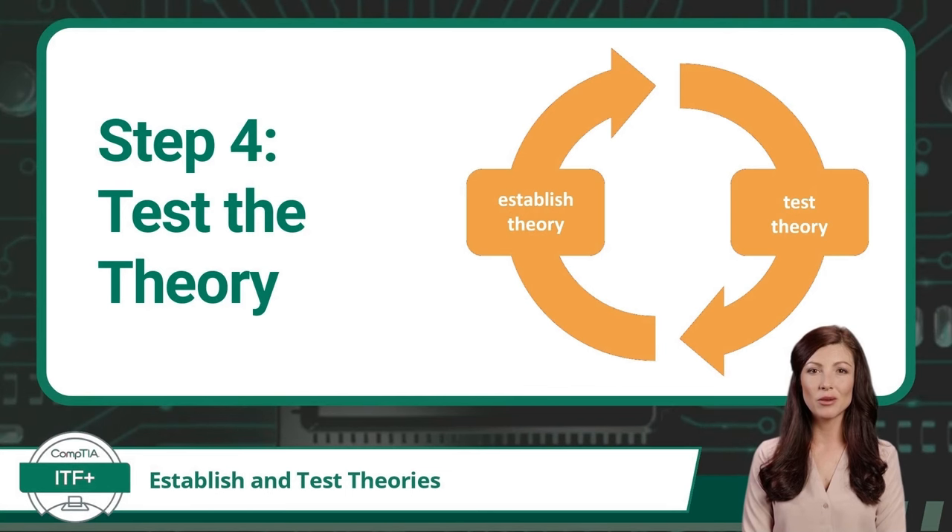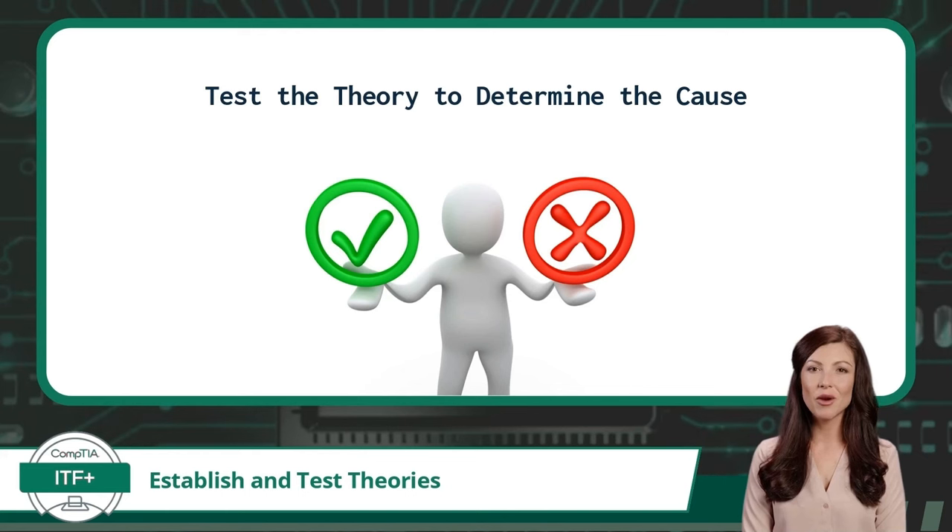Step 4 is to test the theory to determine the cause. While testing is the logical step after establishing a theory, these two steps are an iterative process and may need to be repeated. Testing can include changing out a component for a known good component or performing an experiment on a test system. Once your theory is confirmed and you have found the root cause, proceed to resolve the problem. If testing does not confirm your theory, establish a new theory. At some point you may run out of ideas — at that point, find a way to escalate, such as seeking help from another technician, a supervisor, or a specialist.